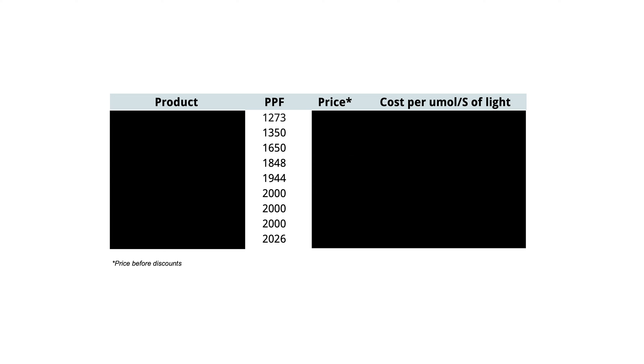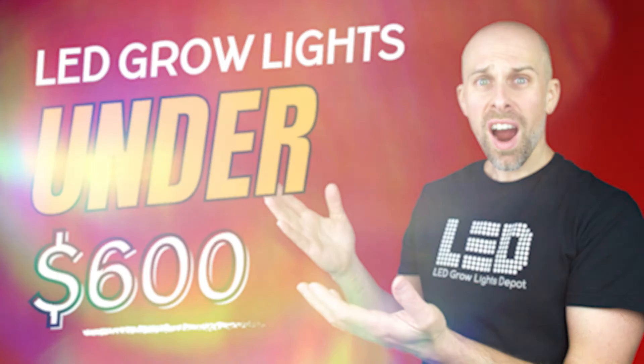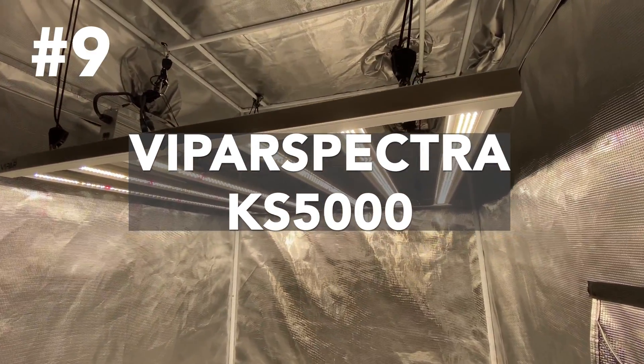For reference, the lowest light output fixture on this list is 1,273 ppf and the highest is 2,026 ppf, so quite the range. Near the end of the video, I'll order the lights by cost per micromole per second of light, which will show you the best value lights. Let's dive in by starting with the lowest light output fixture, the Viper Spectra KS5000.